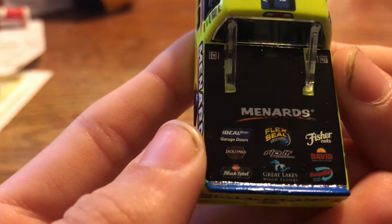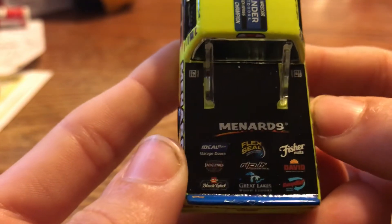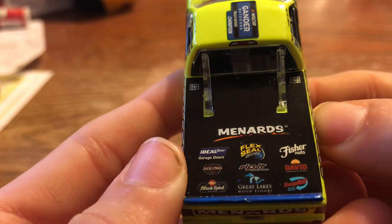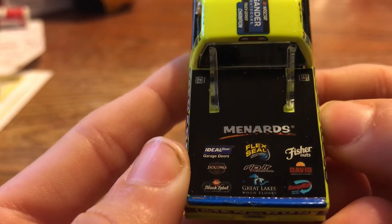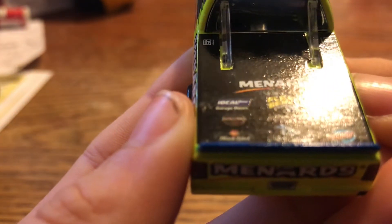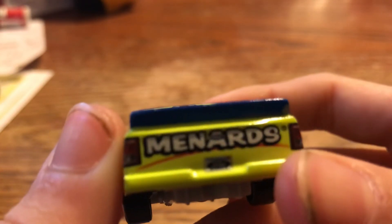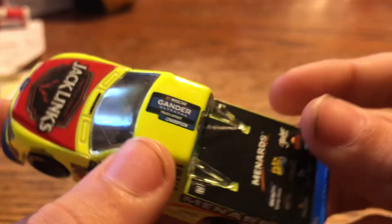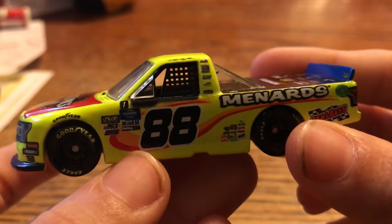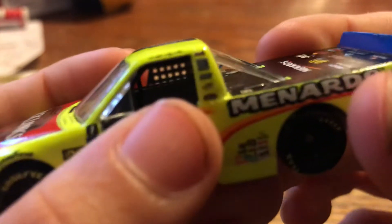On the back you got Menards, Idle Door Garage Doors, Flex Seal, Fisher Nuts, Jack Link's Menards, Jack Links, Rip It, David Sunflower Seeds, Black Label, Great Lakes, Wood Floors. You got number eight, NASCAR Gander Outdoors Truck Series Champion, and Thor Sport Racing.